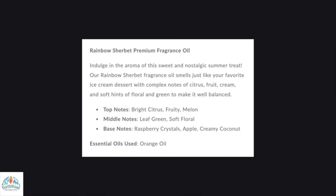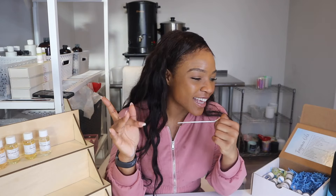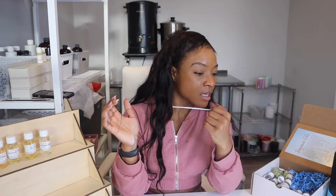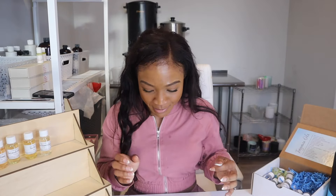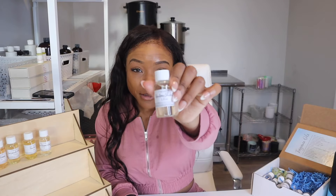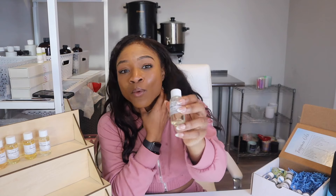The base notes are raspberry crystals, apple, and creamy coconut — I knew there was a little coconut but it's not overpowering. Middle notes are leaf green and soft floral. Top notes are bright citrus and fruity melon. The melon is what it is — I wanted it to be apple, but it's melon and leaf green. They call it a sweet nostalgic summer treat — like the ice cream truck. If you have customers who want something that smells like ice cream or if you make decadent candles, I definitely recommend Rainbow Sherbet. This is so good — this is that one for the summer.